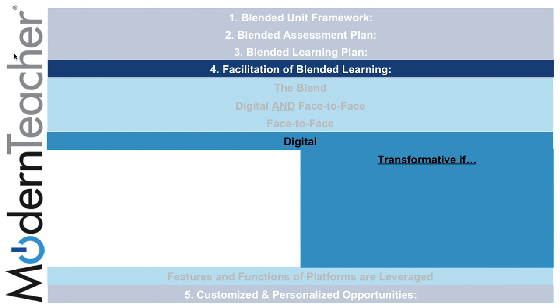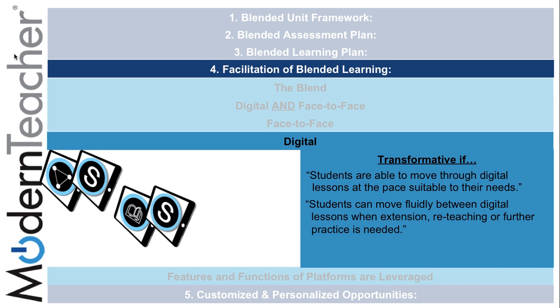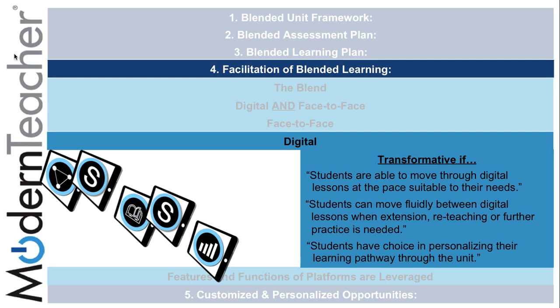The fourth subcomponent, digital, can be transformative if students are able to move through the digital lessons at the pace suitable to their needs. Through the use of differentiation and Schoology together, they can move fluidly between digital lessons when extension, reteaching, and further practice is needed, and students have a choice in personalizing their learning pathway through the unit, which mastery and differentiation can assist with.